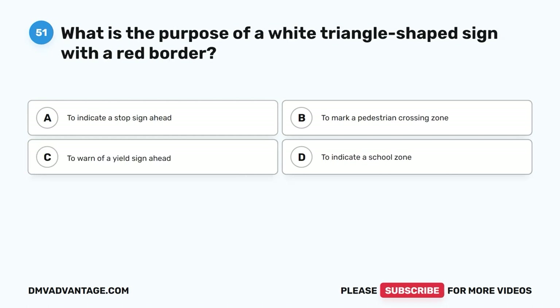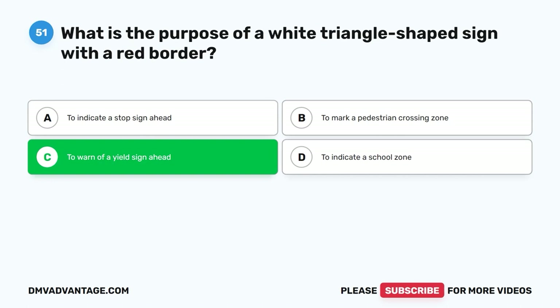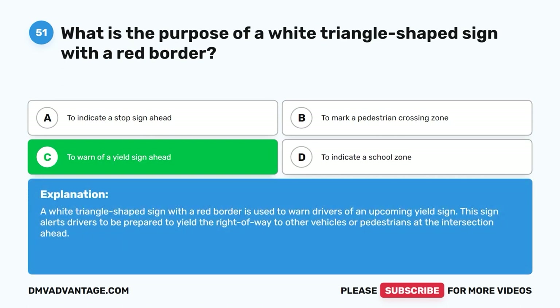Question 51: What is the purpose of a white triangle-shaped sign with a red border? A. To indicate a stop sign ahead. B. To mark a pedestrian crossing zone. C. To warn of a yield sign ahead. D. To indicate a school zone. The correct answer is C, to warn of a yield sign ahead. A white triangle-shaped sign with a red border is used to warn drivers of an upcoming yield sign. This sign alerts drivers to be prepared to yield the right-of-way to other vehicles or pedestrians at the intersection ahead.